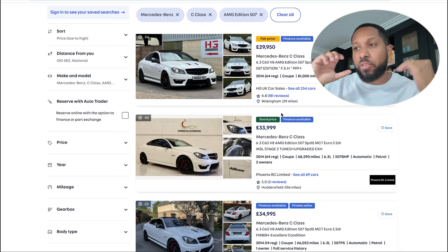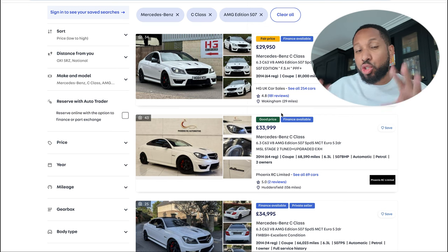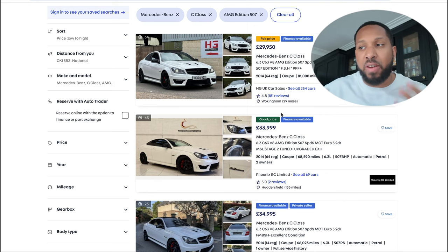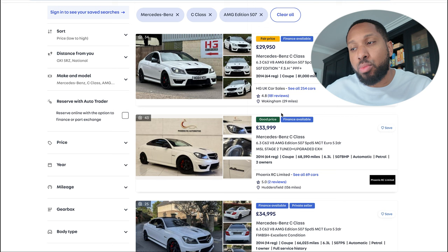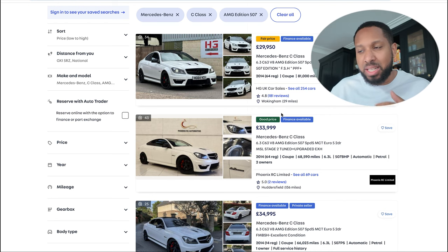I want to get the C63 before the end of the year. I'm very impulsive but I'm going to check it out first and keep you guys updated. Let's jump on AutoTrader and see what other options are available — ideally white, silver, or black. There are many 507 Editions online. The 507 is a more limited version of the C63 with performance turned up a notch — it went on sale in 2014. It has bigger ventilated disc brakes, 507 horsepower, bonnet scoops for cooling and looks, and an alcantara interior.